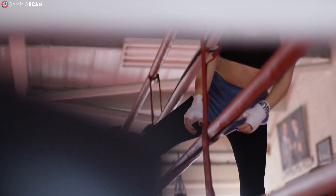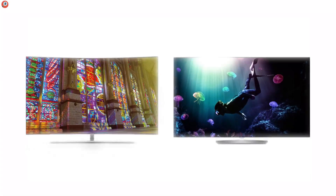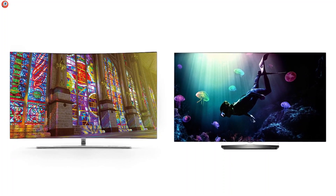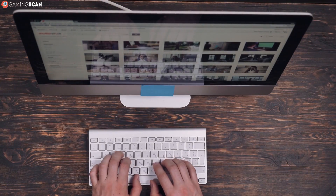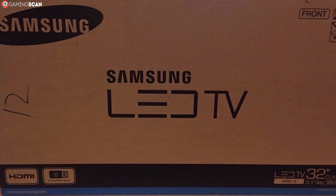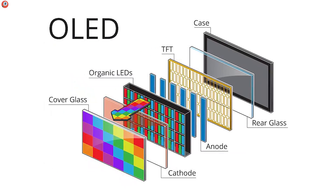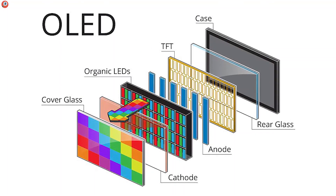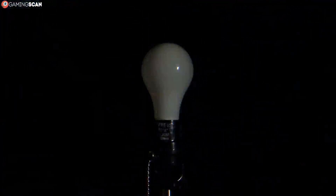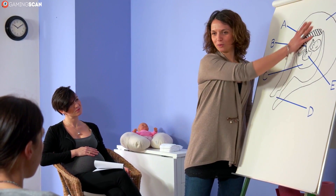Before we start the exhibition match between these two display technologies, let's take a look at the basics. What is it that makes these two types of displays different from one another? The short answer is the way the screen lights up. Whenever you hear LED being used to describe a monitor or a TV, you're dealing with an LCD display that uses an LED backlight. OLED displays don't have an active backlight of any kind — instead, OLED technology allows each pixel to light up independently and function as its own light source. This key difference will be vital in a number of areas we'll go over in this video.